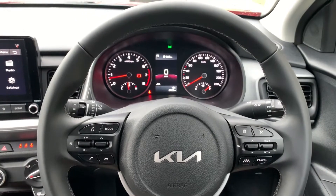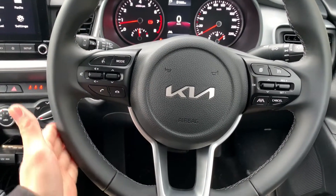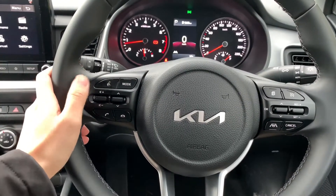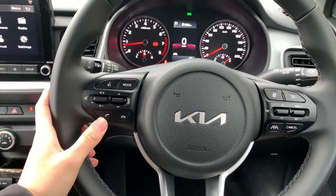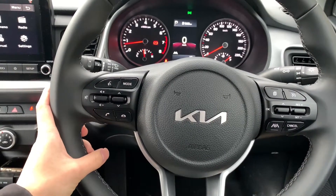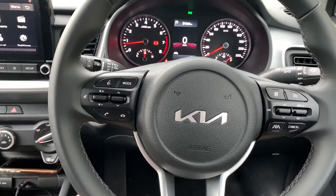Here is the steering wheel setup. This is a round-shaped leather-wrapped steering wheel. On the left-hand side, we have buttons to activate voice controls, also hang up the phone, adjust the volume, and change the track you are listening to.